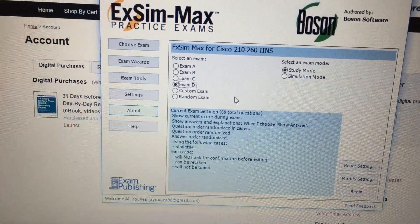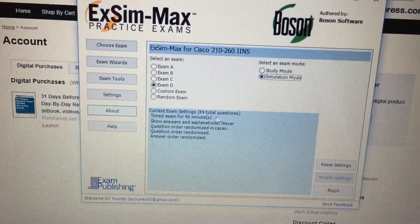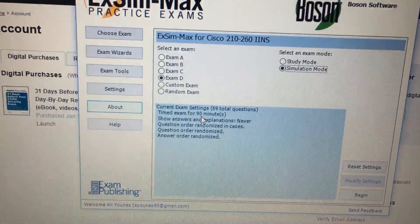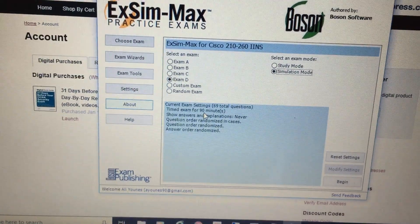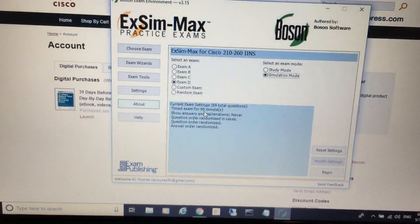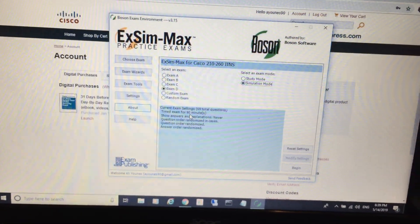I then went through the exams again in simulation mode, which is the timed mode — it gives you a real exam experience. Once I started passing those exams, I felt ready for the real exam. I went on May 13 and I passed the exam.